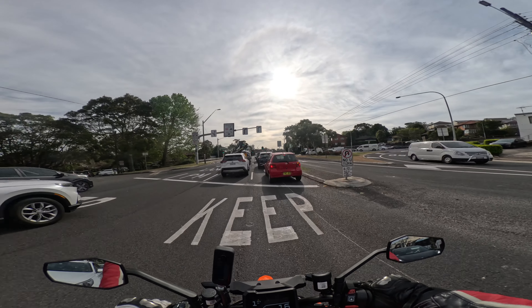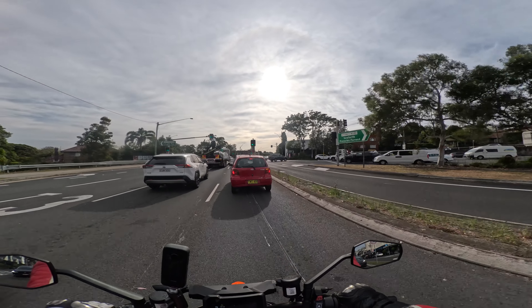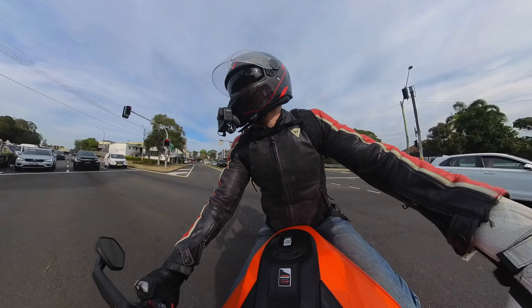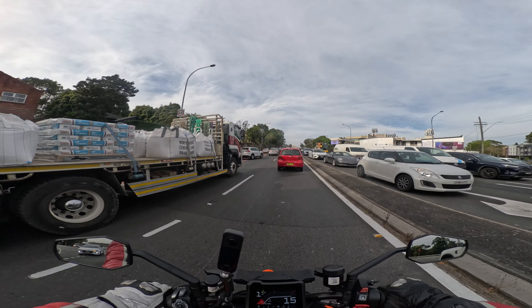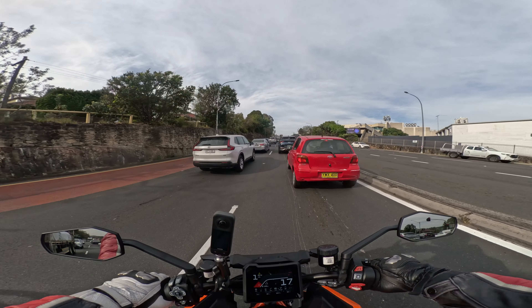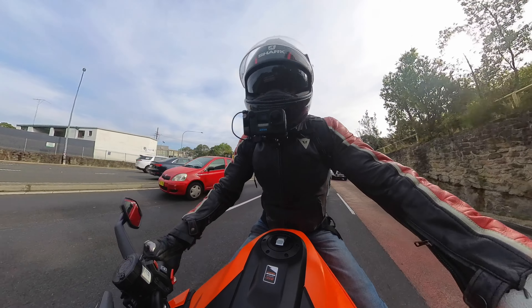It gets a little more challenging when you've got a crane on the back of a truck, but for most urban scenarios lane filter ability is excellent. The bike does not get too hot when you're doing this sort of choppy stop-start stuff - unlike the Tuono, which absolutely shed itself in these conditions. That is important.